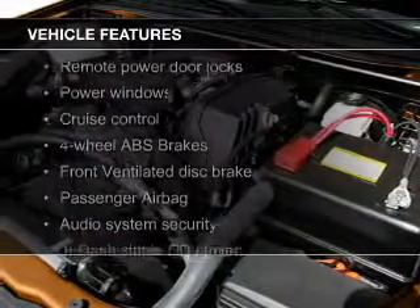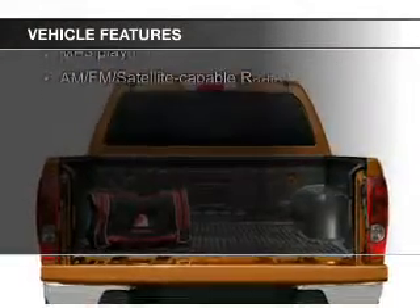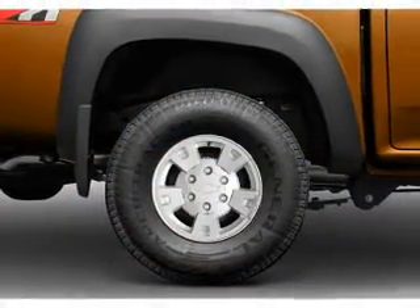The features include Sirius XM satellite radio, aluminum rims, an adjustable tilt steering wheel, cruise control, keyless entry, split rear seats, an MP3 player, privacy glass, air conditioning, and power windows.